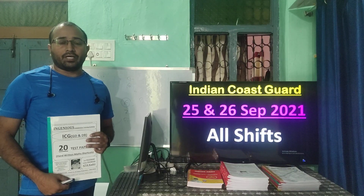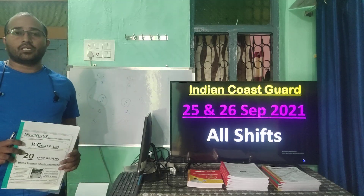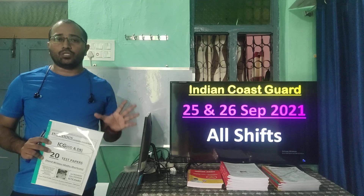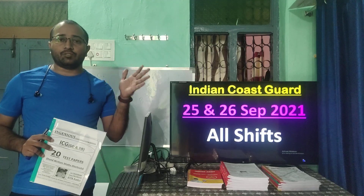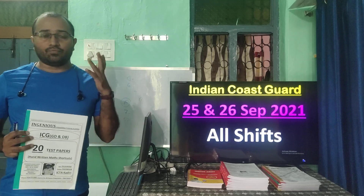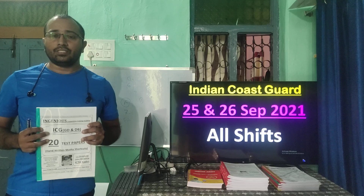Good morning guys, I am Sandeep Kumar Reddy from Ingenious Competitive Training Academy. Today we will be discussing questions from 25th and 26th of September 2021 which were held at various places all over India. I am Sandeep, from Indian Navy retired, and I am the Ingenious Competitive Training Academy educator.